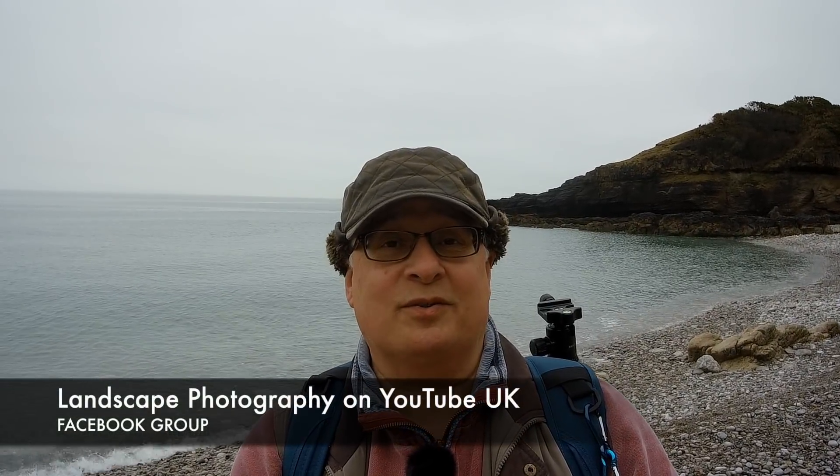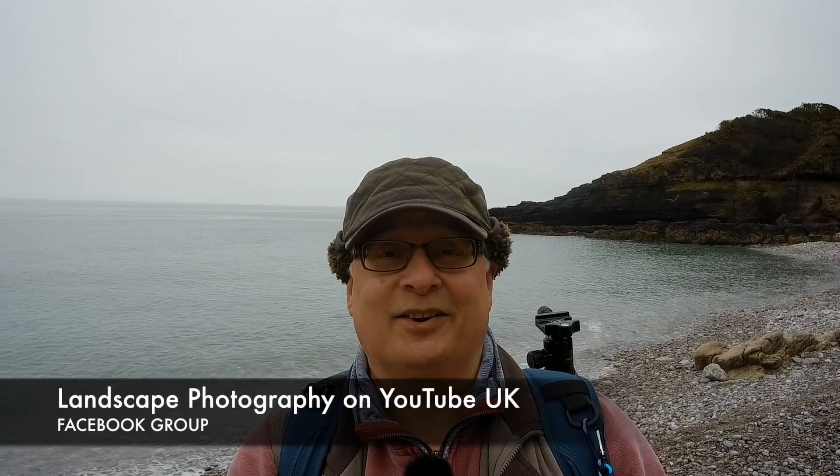Today it's absolutely flat grey — really nothing in terms of features in the sky. But that doesn't matter because I'm not worried about that. My reason for coming down here, apart from showing you guys this fabulous location, is to try and shoot some rock, because that's the subject for this month's challenge on the Facebook group Landscape Photography on YouTube UK. So I'm not going to be short of subject material here — there's plenty of rock about.